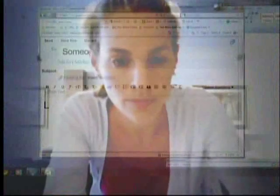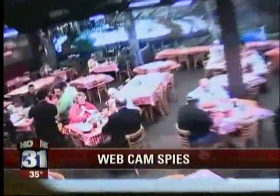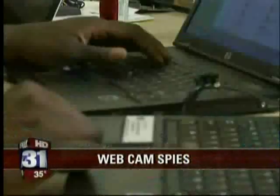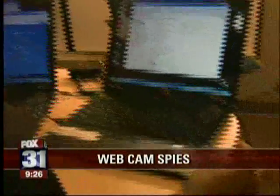Computer hackers are looking at you every time you look at this. We'll show you how they're doing it and how you can protect yourself. Hackers may be watching you and you won't even know it. Just after the break, we'll tell you how people are accessing your webcam and taking a peek into your home without you even knowing it.